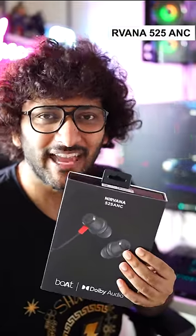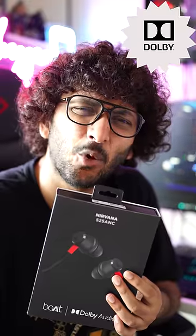This is the 525 ANC — the world's first wireless neckband earbuds powered by Dolby Audio by WOTS. What's the importance of Dolby Audio? It's called Dolby Tune.